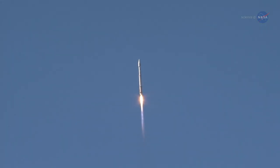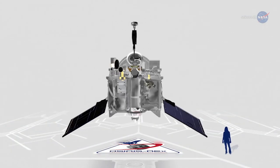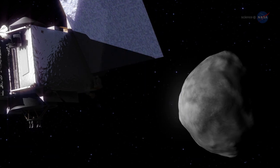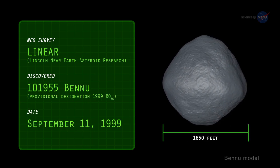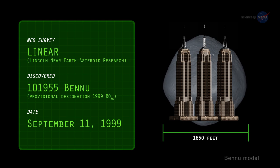NASA is launching a spacecraft to visit an asteroid and return to tell the tale. OSIRIS-REx is scheduled to blast off from Cape Canaveral on September 8, 2016, on a mission to orbit, map, and collect samples from the asteroid Bennu and return to Earth seven years later. Discovered in 1999 by the NASA-funded Linear Asteroid Survey, Bennu measures about 1,650 feet across and weighs over 60 million tons. Imagine a boulder the height of the Empire State Building — that's about the size of Bennu.